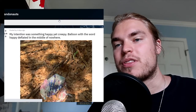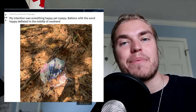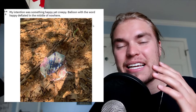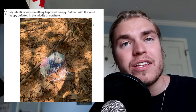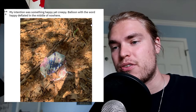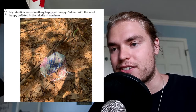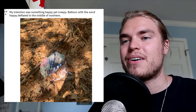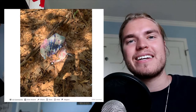This person's intention was to find something happy yet creepy, and they came across a balloon with the word 'happy' deflated in the middle of nowhere. They literally said they wanted something happy yet creepy, and they found the word 'happy' — you can see only that word is visible, not even 'birthday.' It's just deflated in the middle of nowhere.